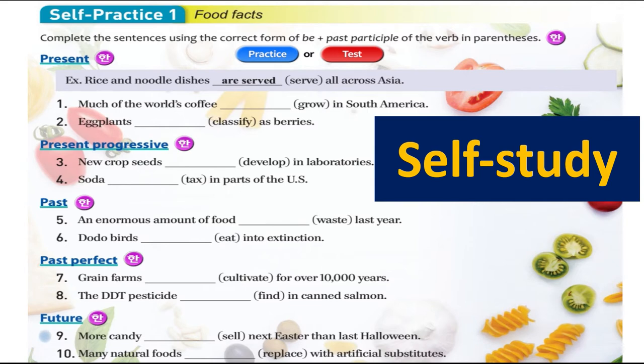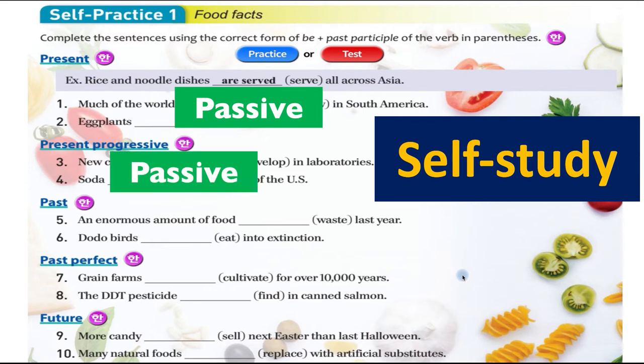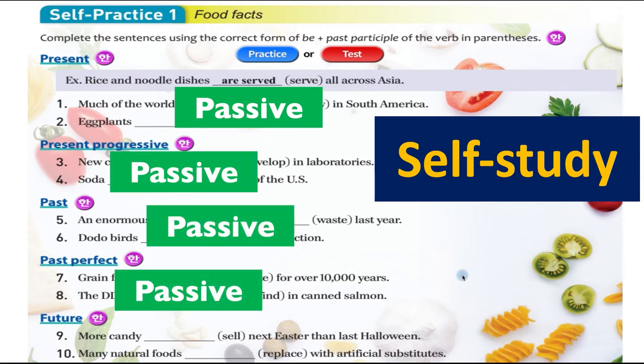That is self-study. You can listen to us and then write the answers and fill in the gaps. If you have questions, send me a message. All these sentences are in passive form — that is something to remember.